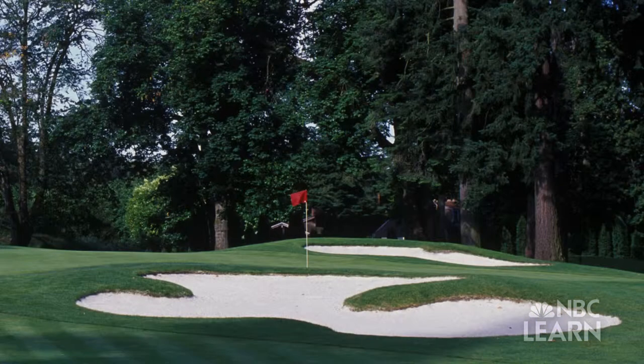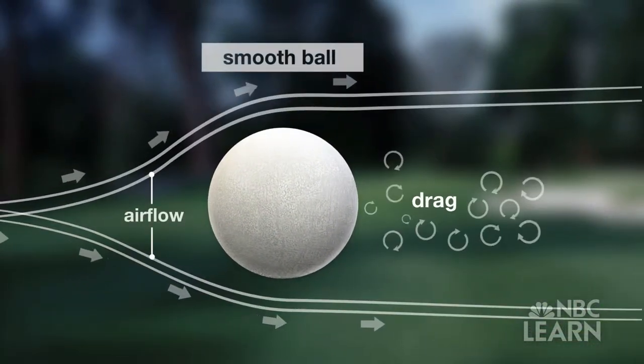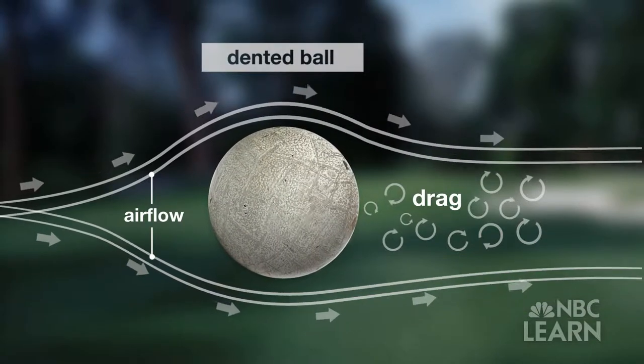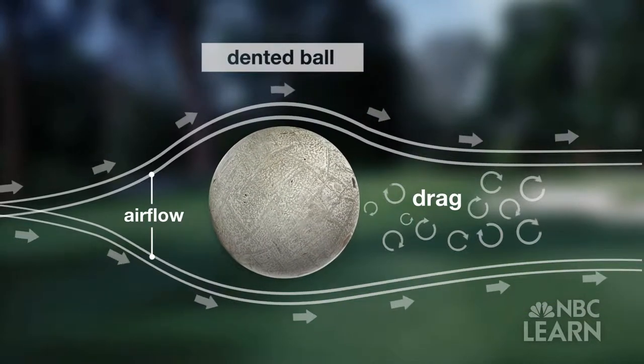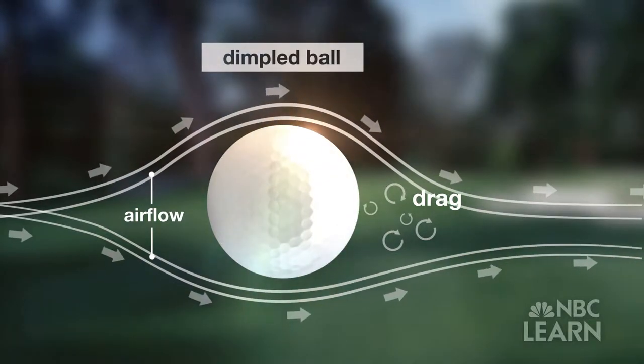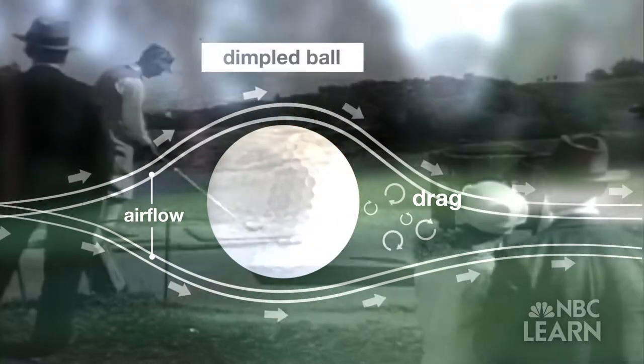As scientists would learn, these imperfections create turbulence in the airflow as the ball moves, reducing the air resistance around the ball and minimizing its drag. This chance discovery later led to a design breakthrough — the creation of dimples that helped make the ball easier to control.